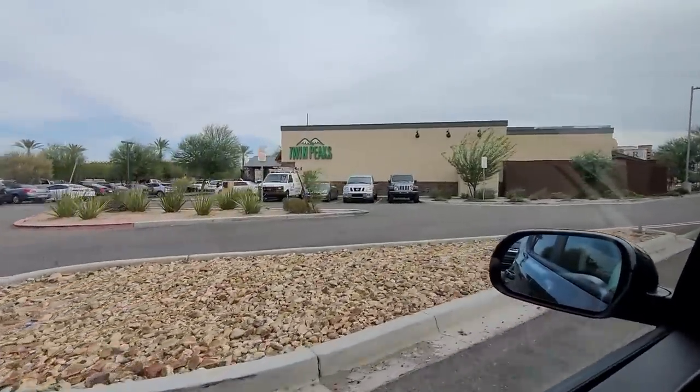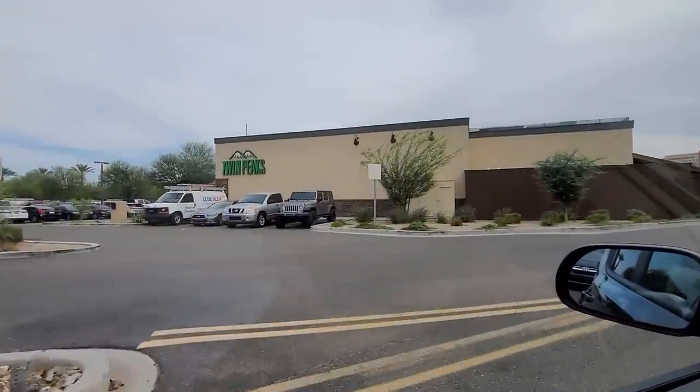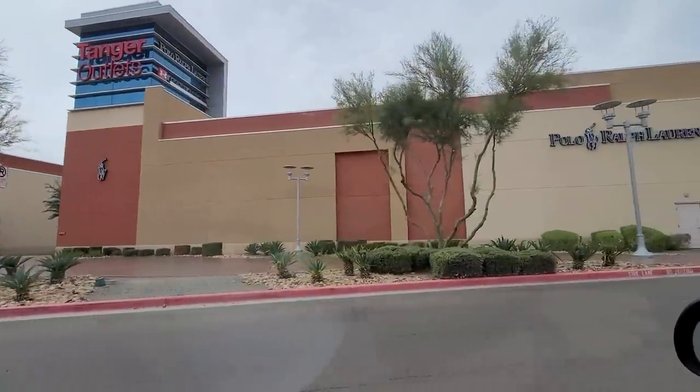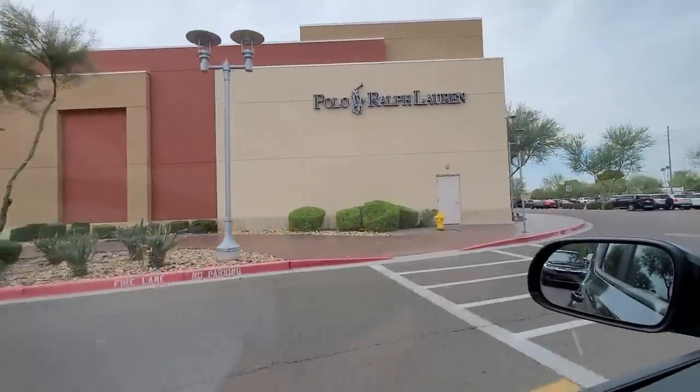Oh man, I want to go to Twin Peaks — they don't have Twin Peaks out in California. Damn, Tangiers Outlets out in Glendale, Arizona, here we come! What's going on YouTube, it's your boy Kuba Kookas. We are back for another video. We are still in Phoenix, Arizona, checking out some shops out here.